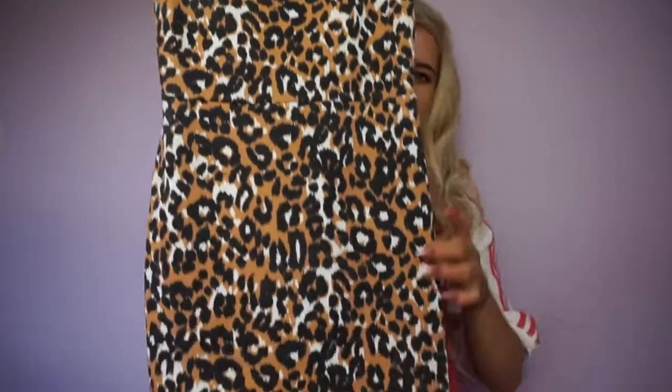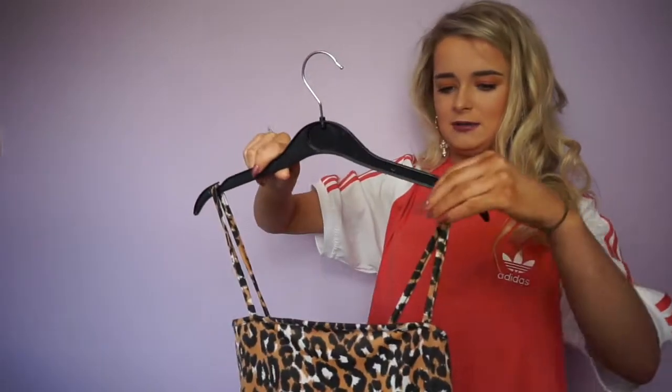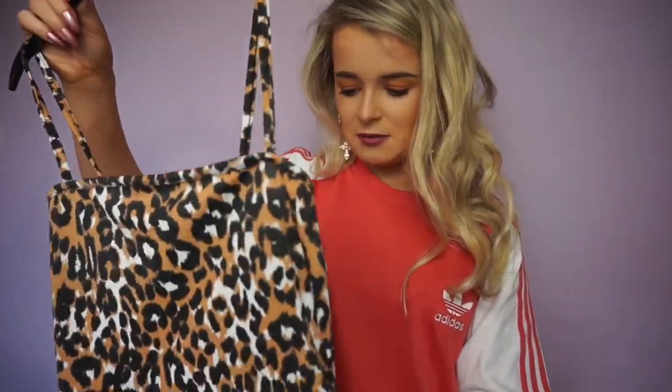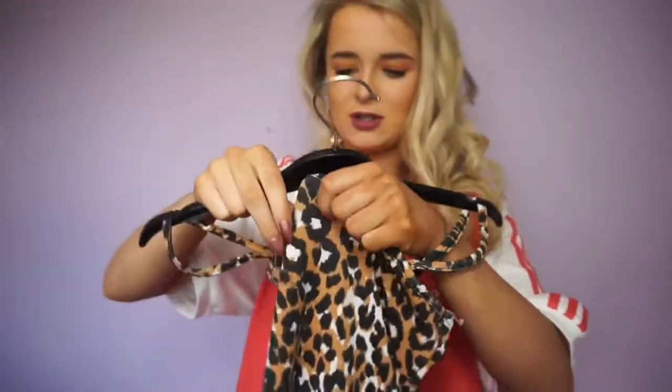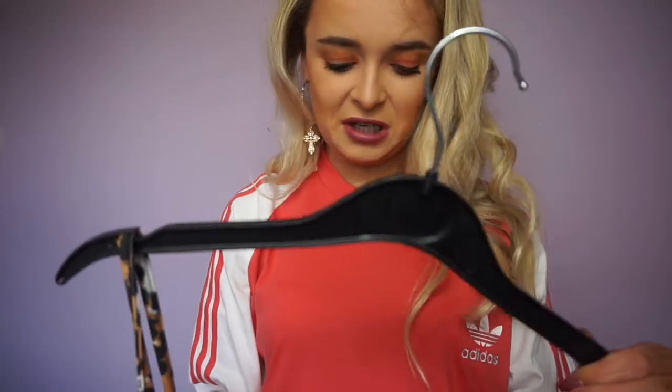The last item in this haul is this little leopard print dress — if you follow me on Instagram or Snapchat you'll have seen me wear it out. It's tiny but I'm short. It has straps and it's from the Daisy Street brand on ASOS. I got a size six but the only thing is it looks stretchy and it does not stretch at all, so you might want to size up. I just think it's so cute though, and it was only £15.